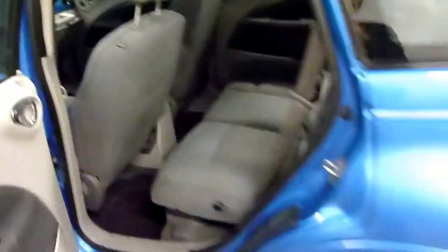Again, interior and exterior both in pretty good condition. It does have a little chunk out of the seat right here — nothing serious. It's in the back, but it is there.